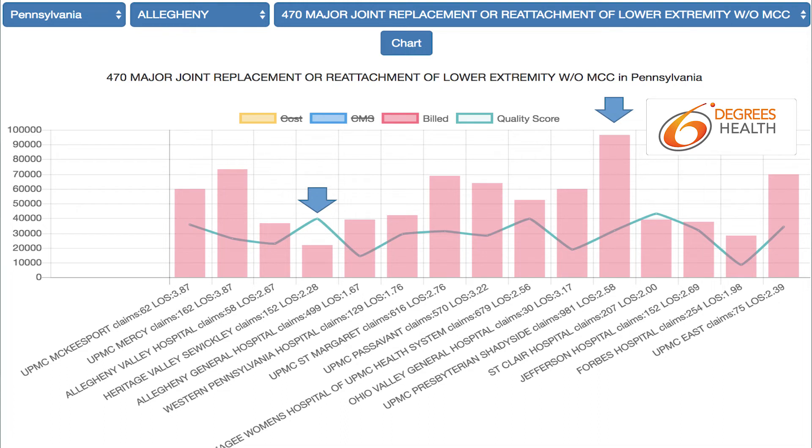This means that you could save $75,000 by choosing the best facility. But how many of your employees would have chosen Heritage Valley's Wickley and not UPMC? Right now, your employees play Russian roulette every time they enter the healthcare system.